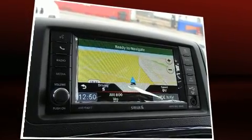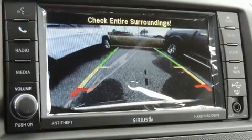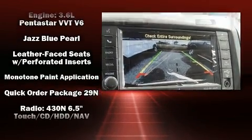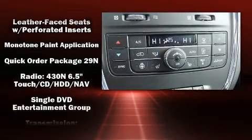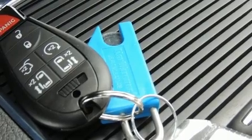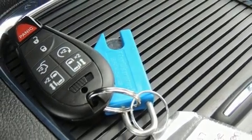Rear LCD monitors provide entertainment that your passengers will appreciate no matter how far the drive. With side curtain airbags supplementing the rest of the safety network, you can be assured that you and your passengers will experience top-tier protection.